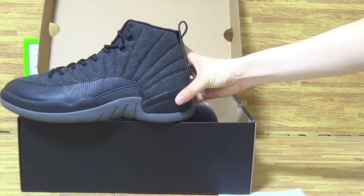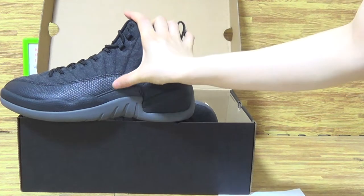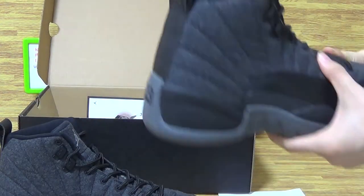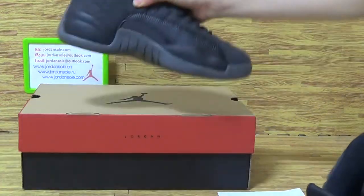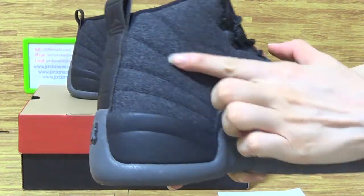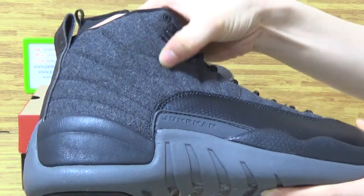This part of shoes comes with very dark and very good material on this part. Also, all of this part of shoes is in very good condition. Now I will show you guys more details. The authentic part of this shoes — on the upper you can see it comes with very premium material, so soft.